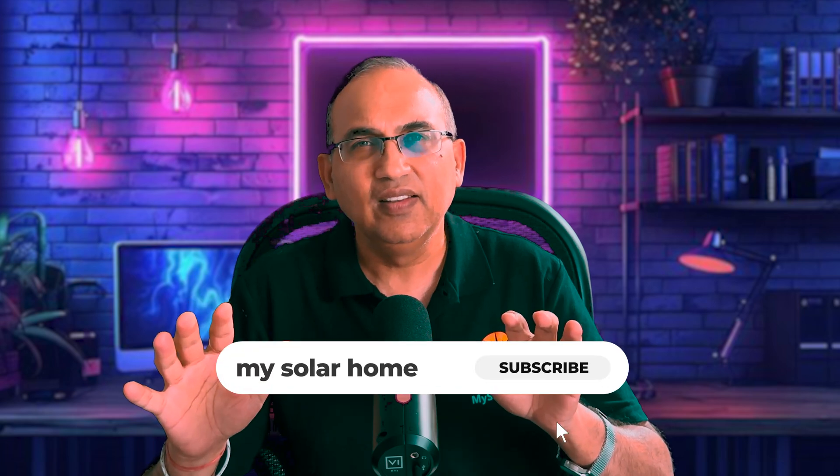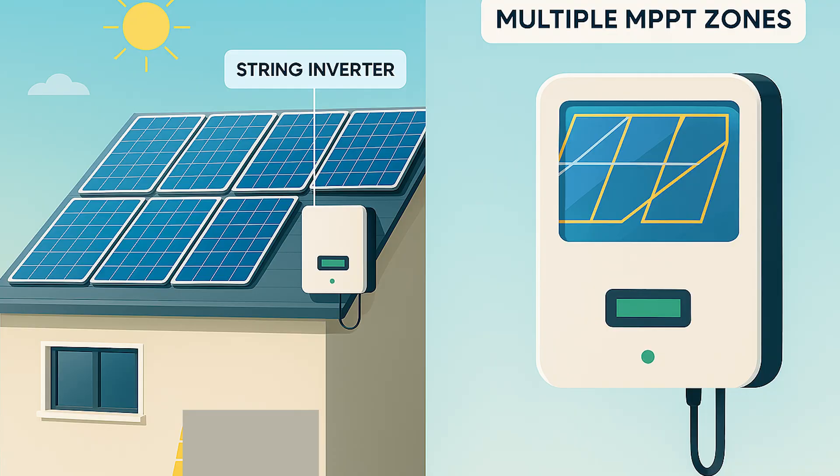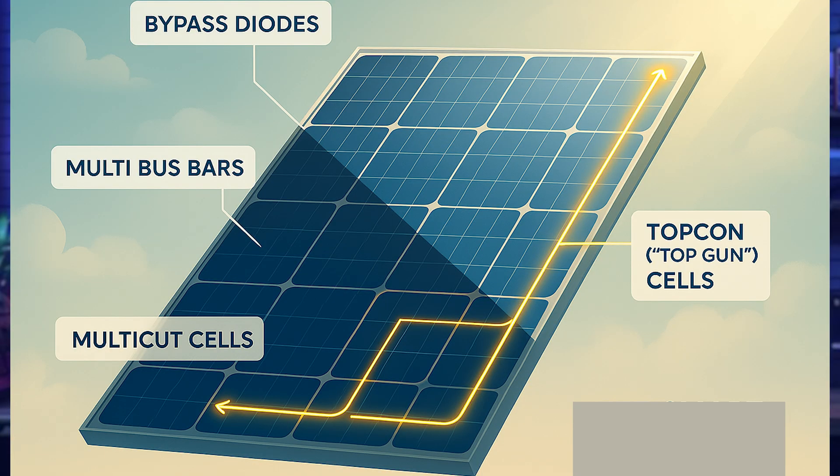If your roof is simple — say all the panels are on one plane with full sun most of the day — then a modern string inverter from SMA Solar or Solix might be your most reliable and cost-effective option. Today's string inverters have multiple MPPT zones and module-level power tracking, so they can optimize power from different roof angles efficiently. Newer solar panels also have built-in optimization to mitigate shade with features like bypass diodes, multi-busbars, half-cut cells, and the new TOPCon cell technology.